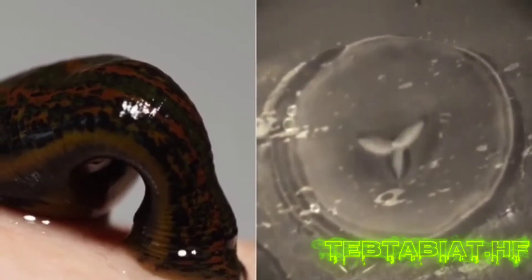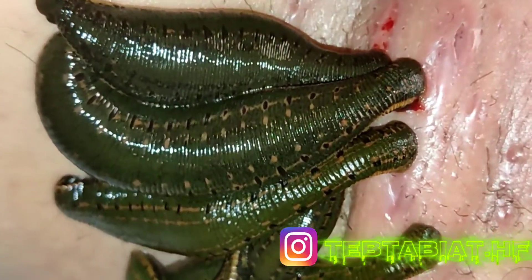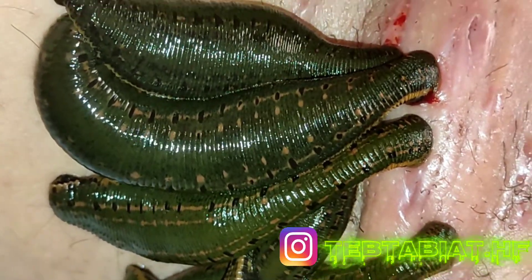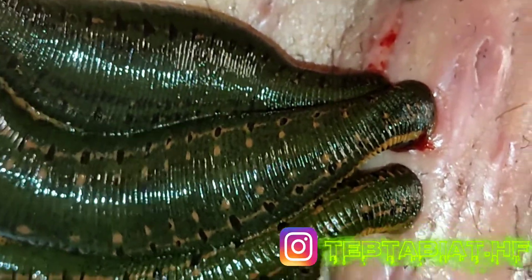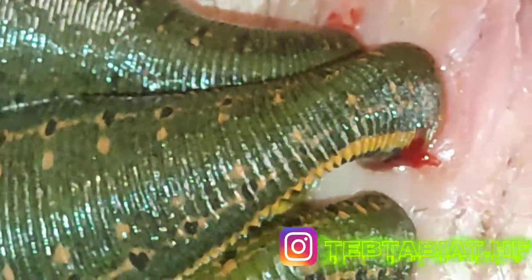Leech salivary gland secretions contain the following compounds: hirudin, hyaluronidase, destabilase, lipases and esterases, anti-elastase, blood vessel expansion substances, neurotransmitters, chloromycin antibiotic factor, carboxypeptidase inhibitors, collagenase, complement inhibitors, and anti-neoplastic substances.